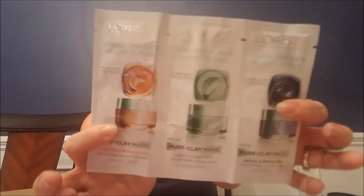Deva Curl No Curl Left Behind Styling Cream — a pretty big foil pack. L'Oreal Pure Clay Masks — three different ones: exfoliate and refine pores, purify and mattify, and detox and brighten. Those are also pretty big foil packs. Then we have a sample of Philosophy's Amazing Grace Perfume — let's give it a whiff.